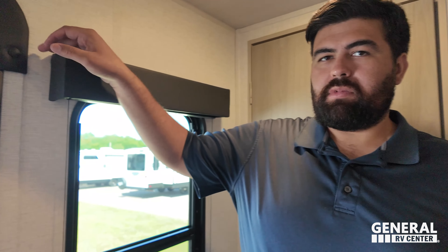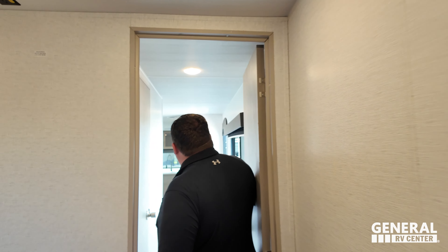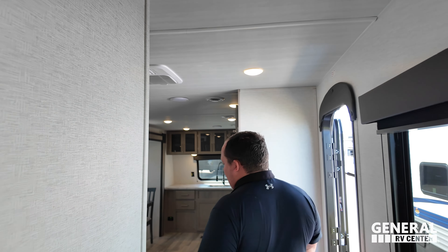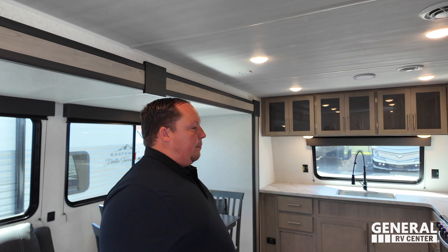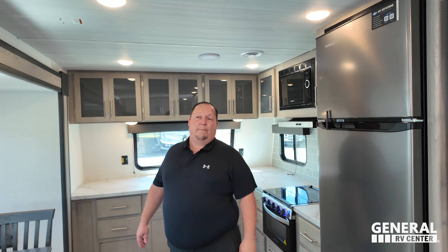It's time to give you three things that we love about this unit and three things that we don't like about it. Starting with the dislikes: number one, there is no outside pass-through storage. Number two — combining two things — there's no awning over the rear door, and the black fold-up steps are the cheapest and worst steps. They do give you solid steps at the main entrance, but better steps would be preferred. Number three — also a combo — not a huge fan of the table and chairs; would prefer a booth dinette or office. And this pantry hookup latch placement is the worst design I've ever seen.